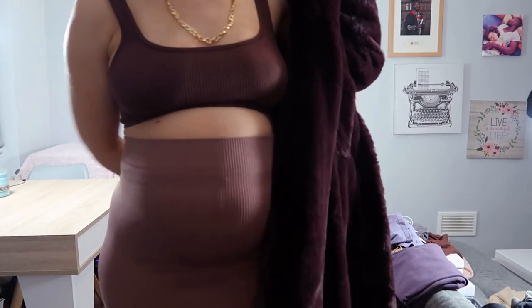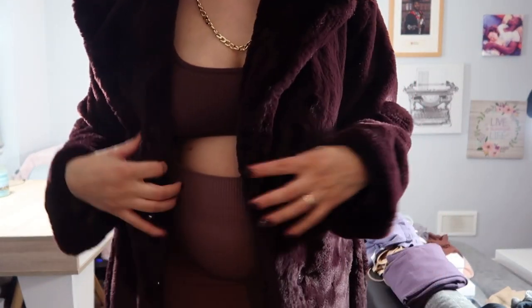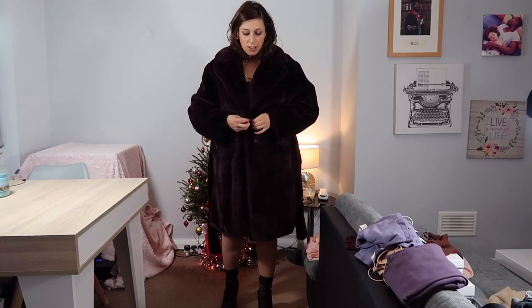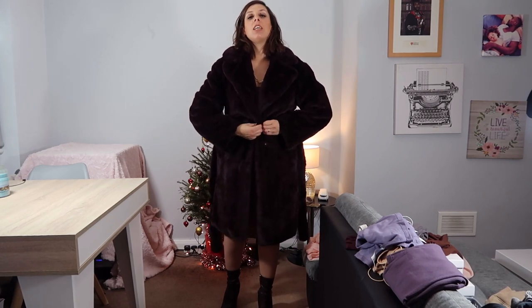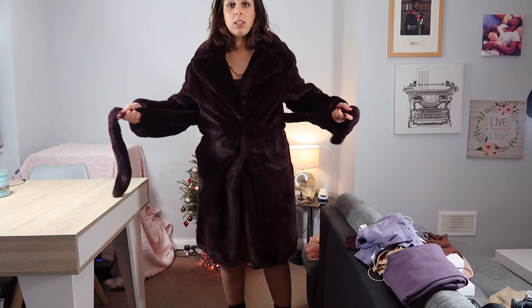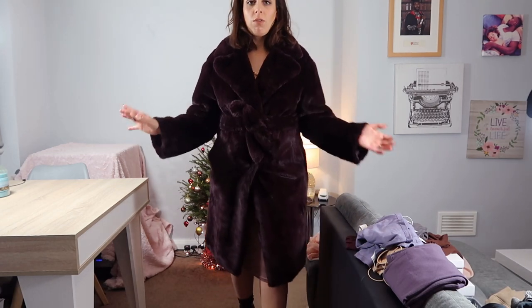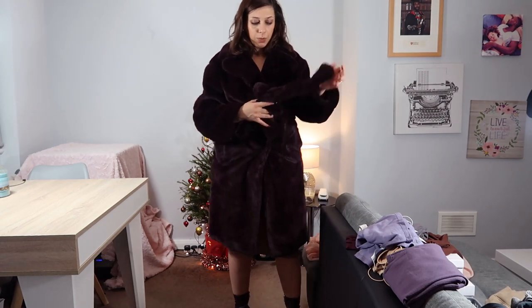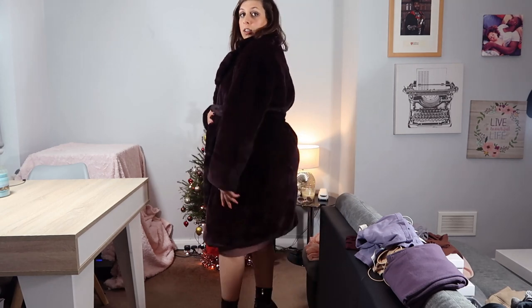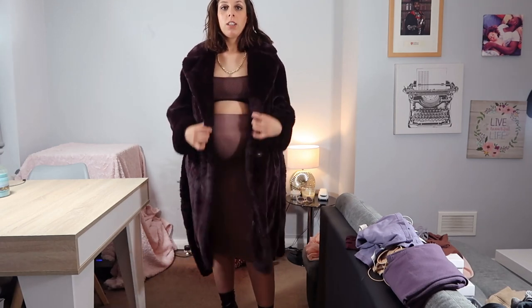You can just throw a jacket on top. In this case, I'm wearing this long coat from New Look. I just love this coat — I love the color. I can actually still close it; it has two clip buttons on the waist and a belt as well. So if it's too cold, this coat feels very, very cozy. But with my belly like this, I just prefer to leave it kind of open.